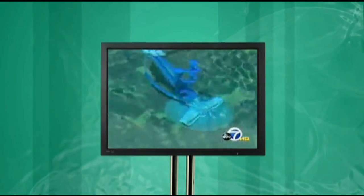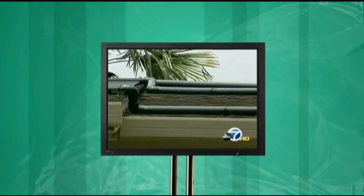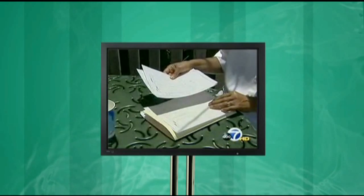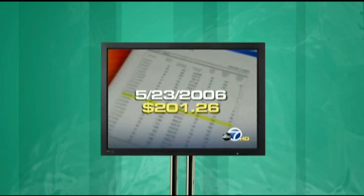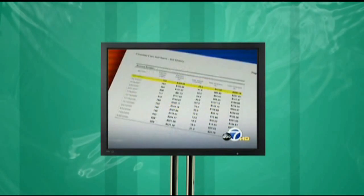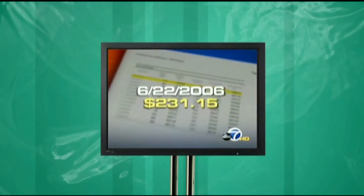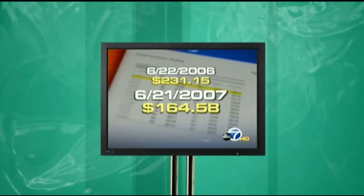Ernest Rios has already seen the benefits. His new pump does more than just filter water — it pumps pool water up to his roof where it's heated by solar, and it also powers the jets in his spa, all while cutting his electric bill. In May, his bill went from $201 last year to $160 this year. In June, it went from $231 last year to $164 this year, about a third less. So now the Rioses crank up their pool without worry.